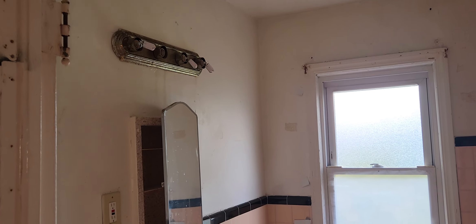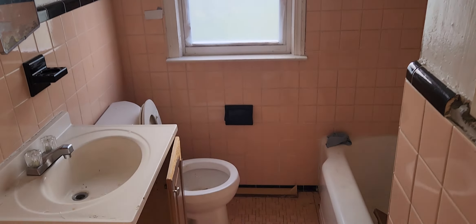Bathroom: need a new vanity, paint the walls, need a new light fixture with lights. I need a new door. Paint the walls. I don't know about the toilet.